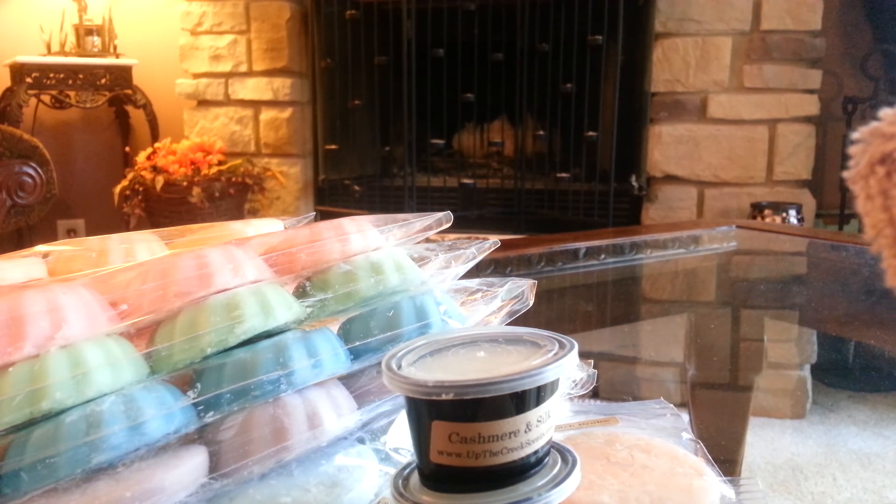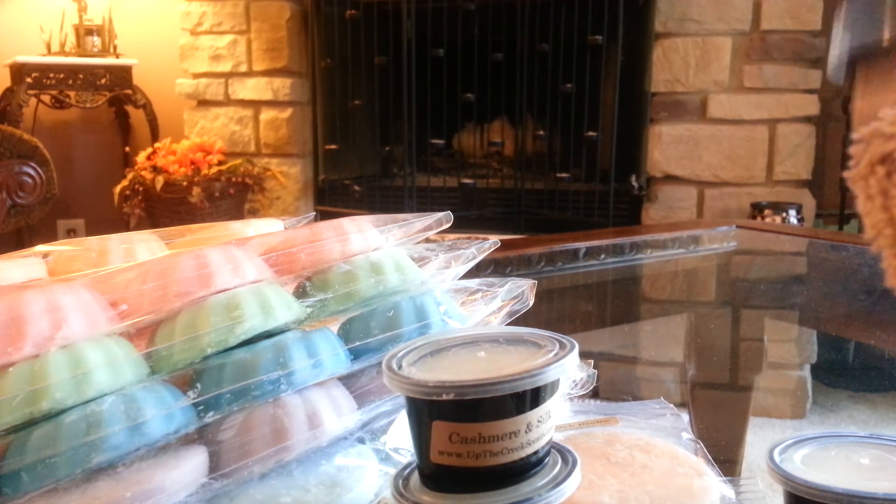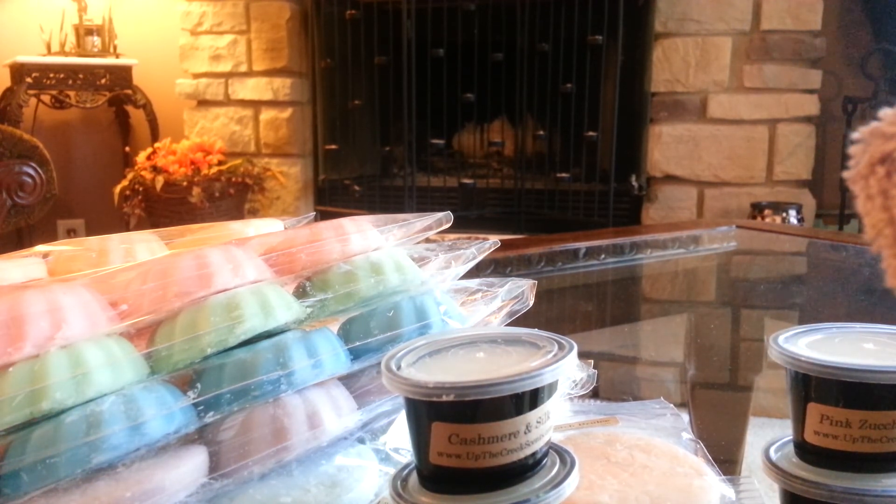Here was another Pink Zucchini Bread scent shot — but I have my Frappuccino all over it, so that one's a mess. But it's another Pink Zucchini Bread. Why the heck did I get so many? I don't know.